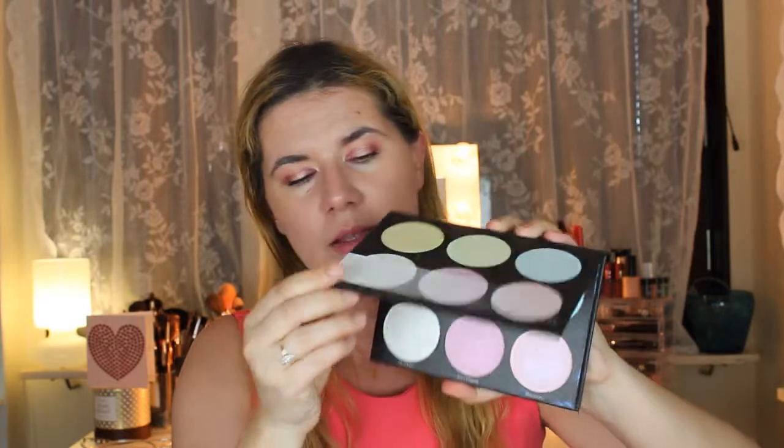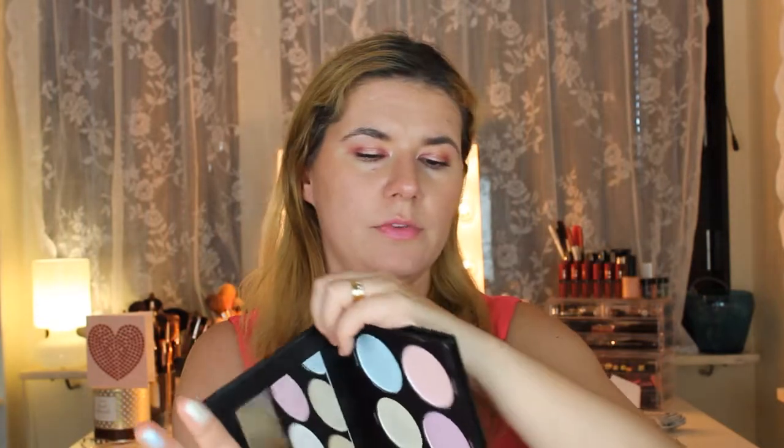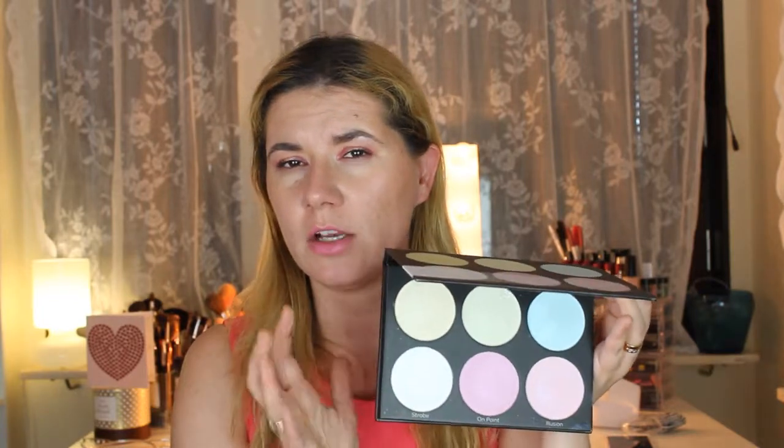I ordered a couple of things from the BH Cosmetics website. I bought this highlight palette — the Black Light Highlight Palette — which comes with a nice mirror and beautiful colors. I don't own any highlighters that look like this. These colors are not something I would wear every day but they are very fun to use sometimes, and I really wanted something like this in my collection.